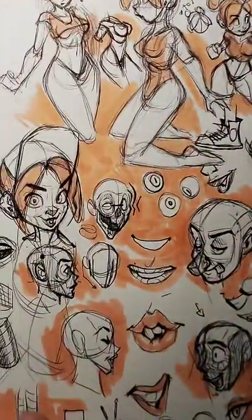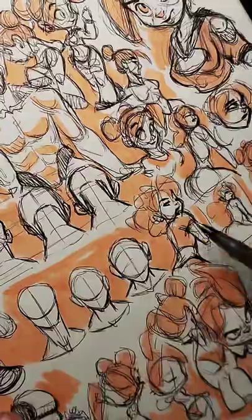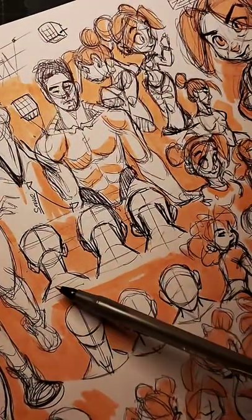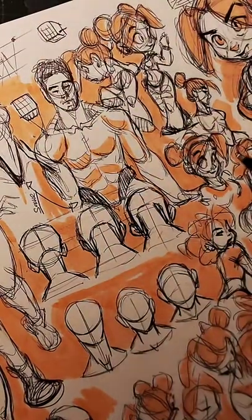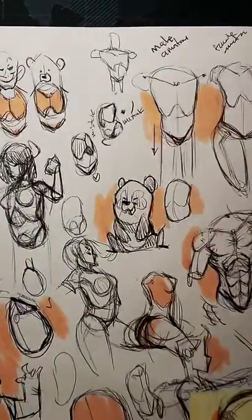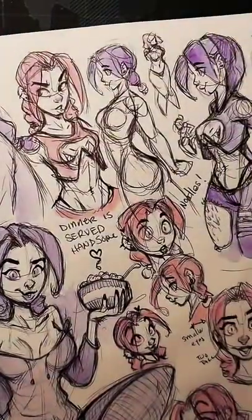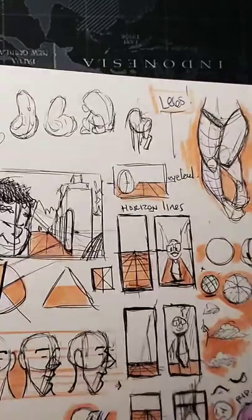Learning all these elements of perspective help you understand all the other concepts that people explain. You're not going to be able to understand the idea of a turnaround or how something is rotated in space if you don't understand how something is a three-dimensional shape. But that leads you to be able to create a lot of really cool art.